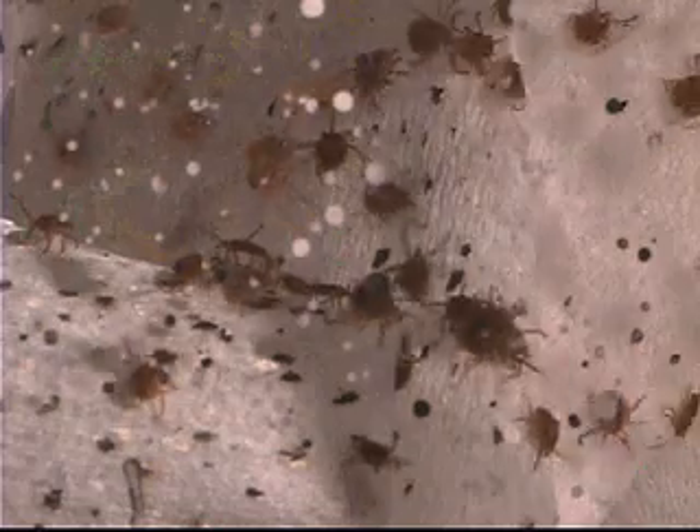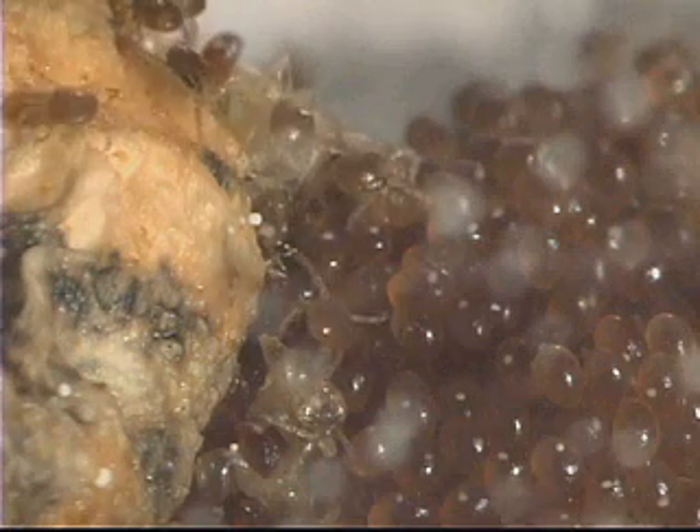These small creatures are not only a pest, but carriers of many diseases. According to Dr. Pete Thiel, Texas Agricultural Experiment Station entomologist, ticks can cause illnesses like Rocky Mountain spotted fever, Lyme disease, and now a new disease.